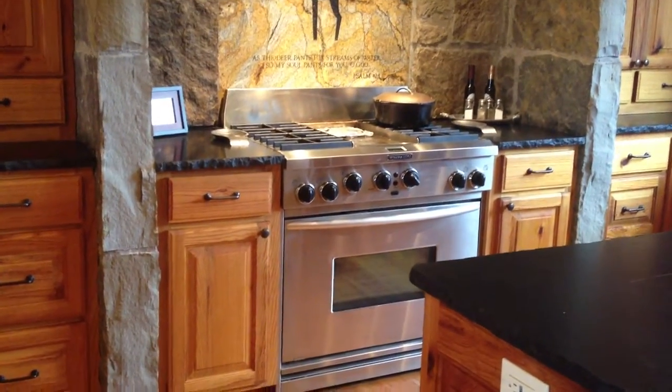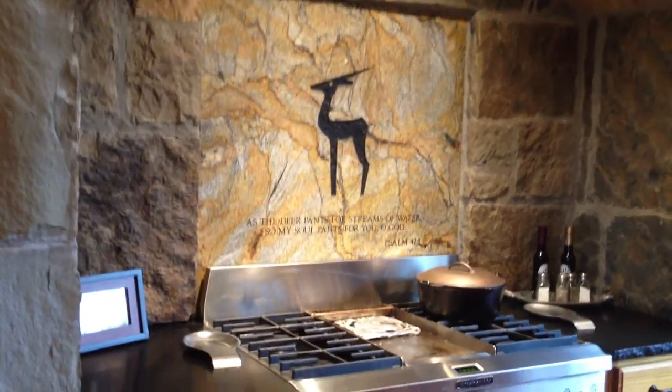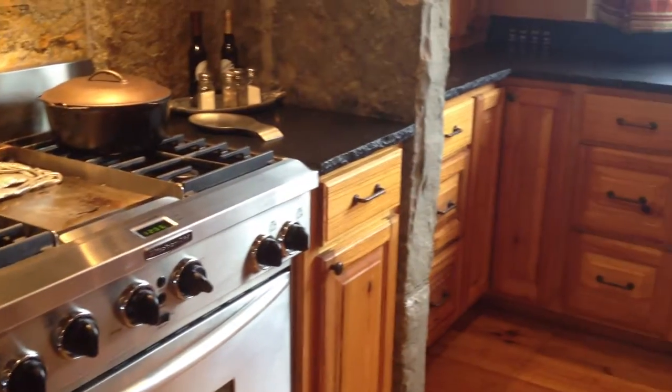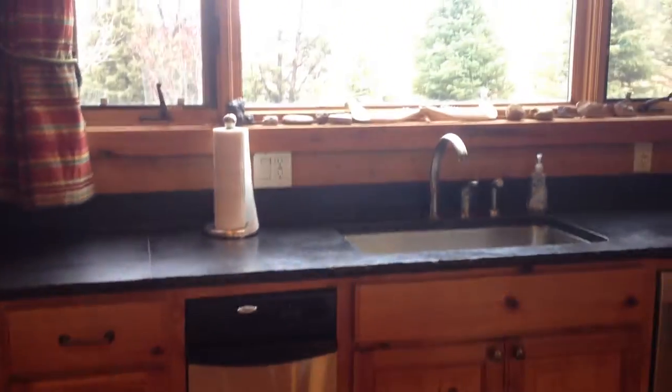All the cabinet work is custom made and made out of hundred-year-old pine. The countertops are black soapstone.